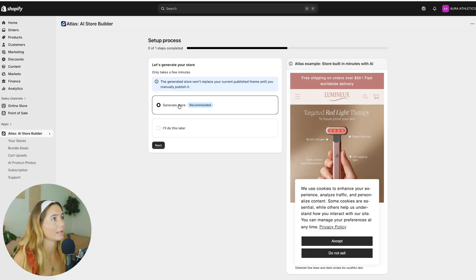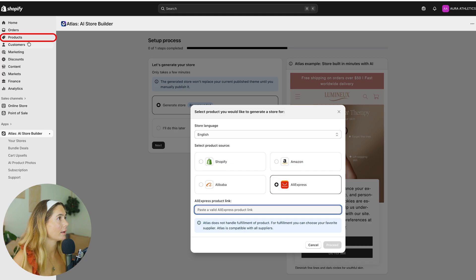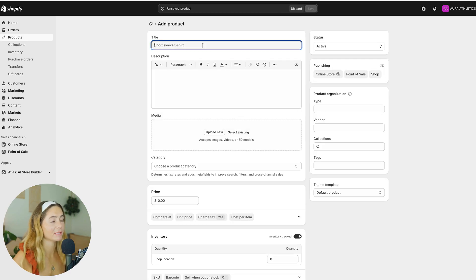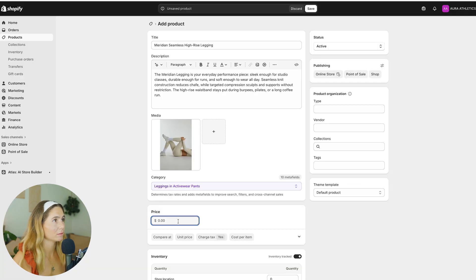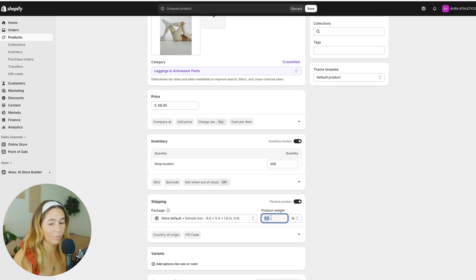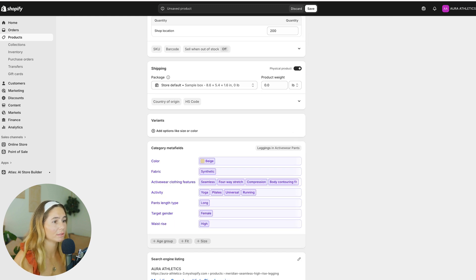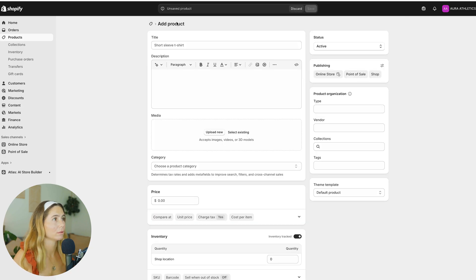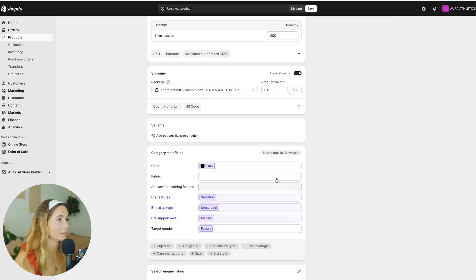Now we're going to click Generate Store. Before the store can actually generate, we need to add a product. We'll add the title, description, and an image — I'm just going to grab one from Pinterest. We'll add the price and inventory — maybe 200 — and the product weight. You can also add type, vendor, collections, and more, but we'll save this for now. Let's add one more product: another description, another image, price at $48, quantity 200. We'll go ahead and save that as well.